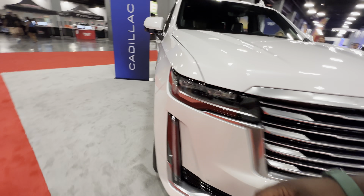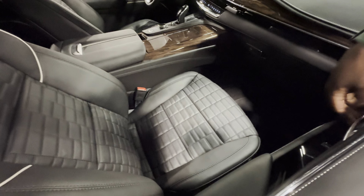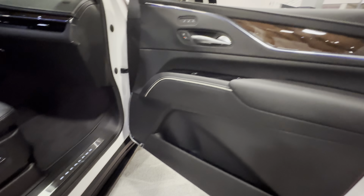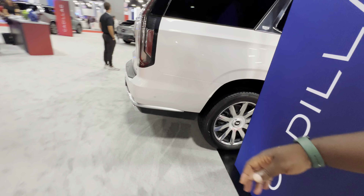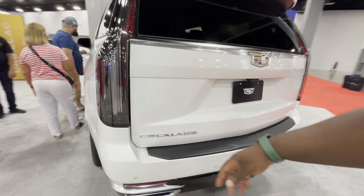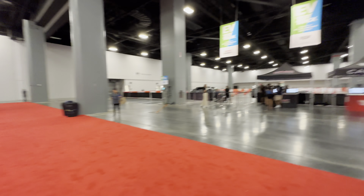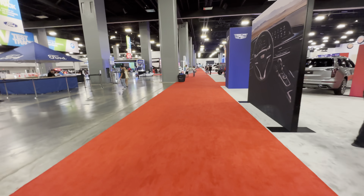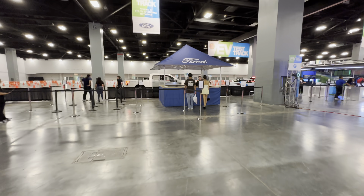And here we have another Escalade — huge. I guess this one is locked. Just take a look from the side — this is the Escalade 600. I think that's the performance one; you can see the exhaust. And just like that, I believe we are done with Cadillac. Continuing on our journey — oh, here's the Ford Lightning, I'll go for a ride, I'll be right back!